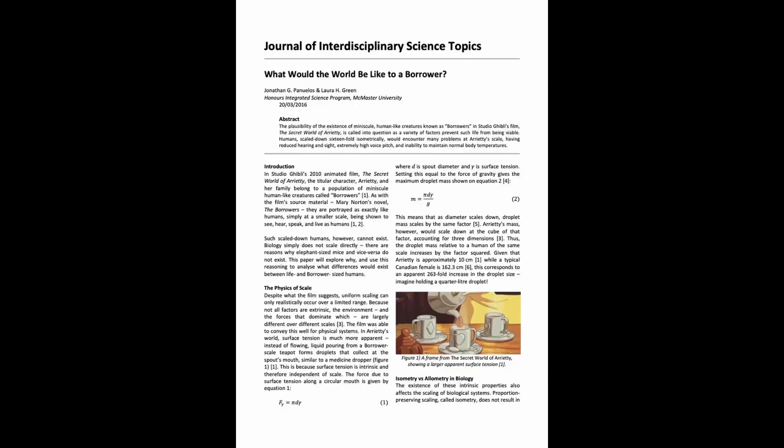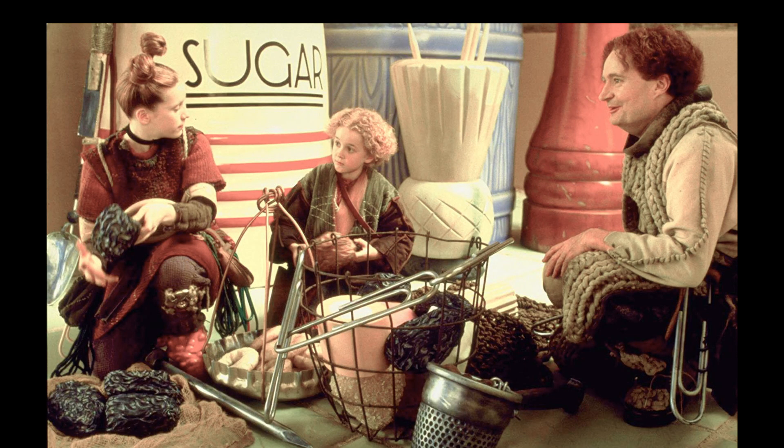I did, however, find a really cool paper from the Journal of Interdisciplinary Sciences which explained why humans could not be that small. But frankly, why did they not choose 10 to 1? That would have made things so much easier — all the computations could have been done in your head by adding or subtracting a zero. But more importantly, the oversized props could have been 30% smaller, much more manageable and much cheaper.